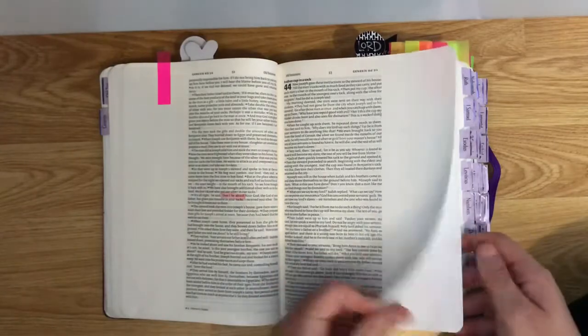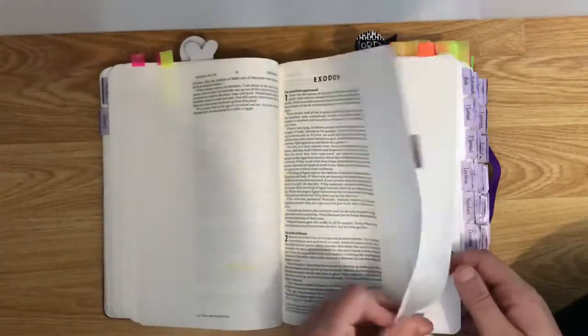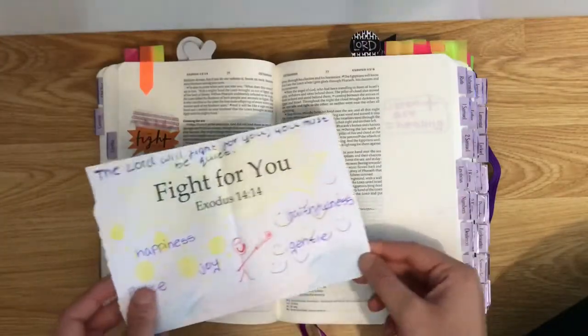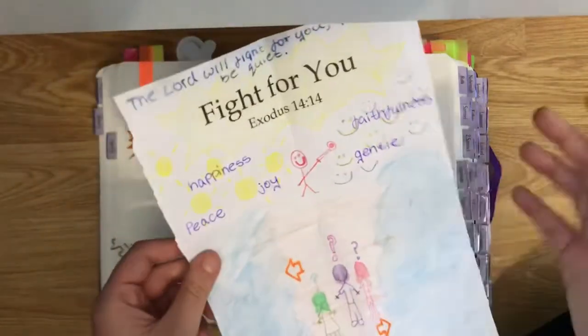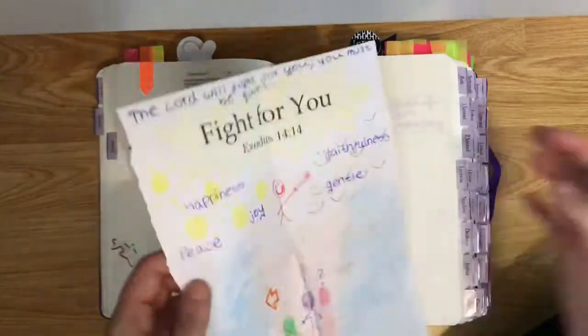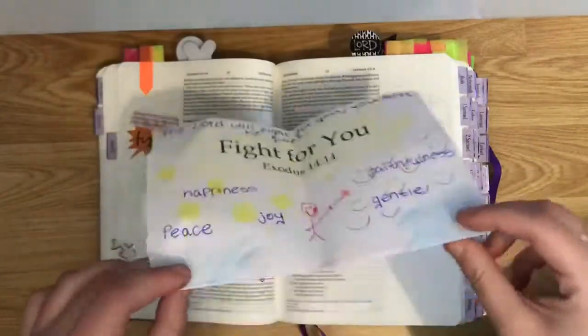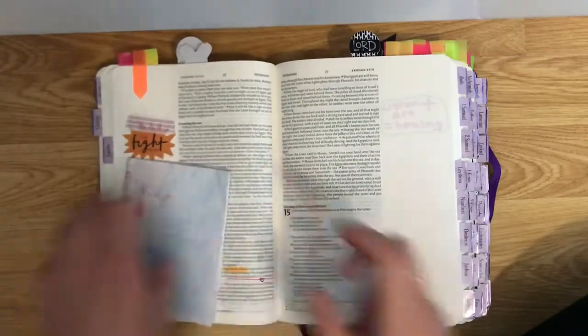I also put in my Bible art from when I was younger. This is Exodus 14:14, so I put it in Exodus because it illustrates what I was feeling at the time and how that Bible verse spoke to me.